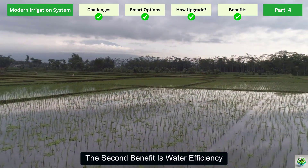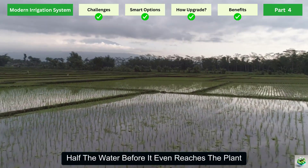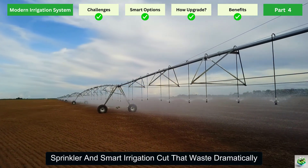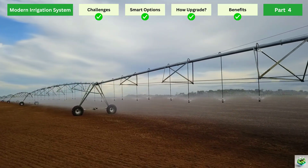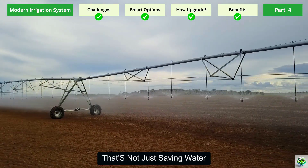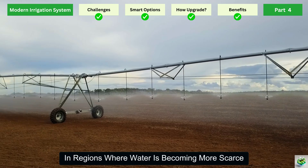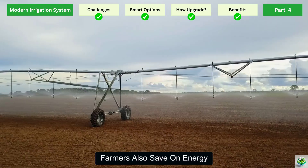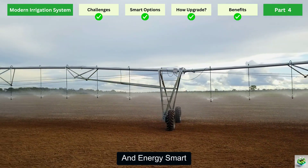The second benefit is water efficiency. Traditional watering methods often waste half the water before it even reaches the plant. Modern systems like drip, sprinkler, and smart irrigation cut that waste dramatically. Some studies show water savings of up to 60%. That's not just saving water — it's securing the farm's future in regions where water is becoming more scarce. With solar-powered pumps added to the system, farmers also save on energy, making the entire operation both water smart and energy smart.